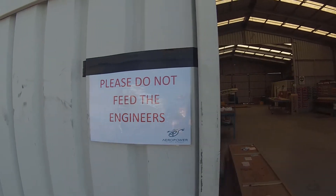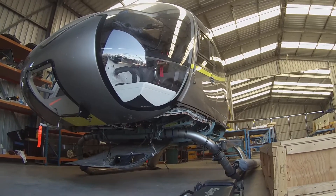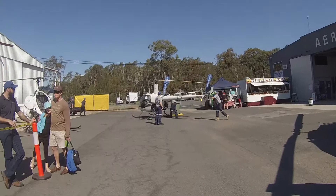So anyway guys, I hope you enjoyed my coverage of World Helicopter Day 2017. Big thanks to Aeropower Flight School, Redcliffe for hosting the event. I'll see you guys in the next video.